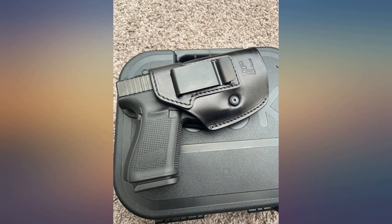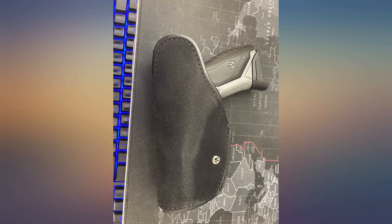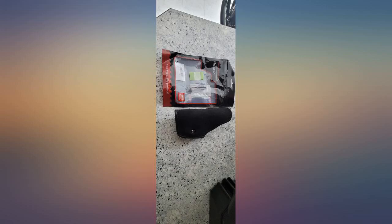This holster perfectly fits my HKP30S. It appears to be well made and I'm looking forward to trying it out. It should fit my Glock 19C as well, but I didn't want to take off the boulder mini light green laser unit that I keep on it, as it is my nightstand gun.